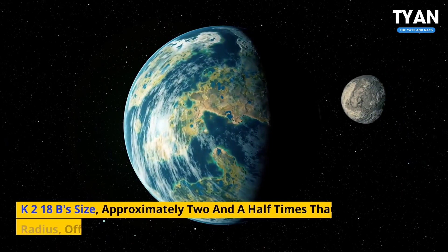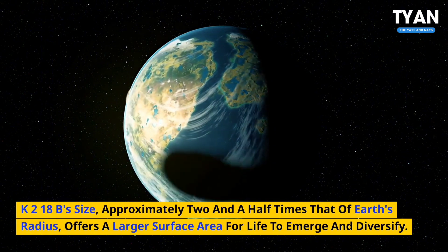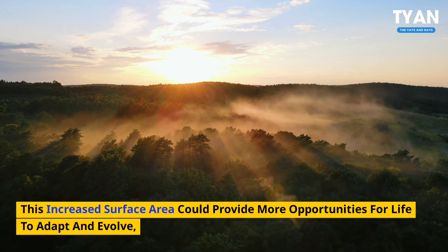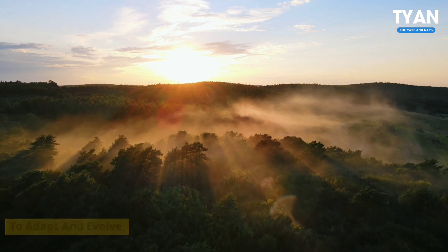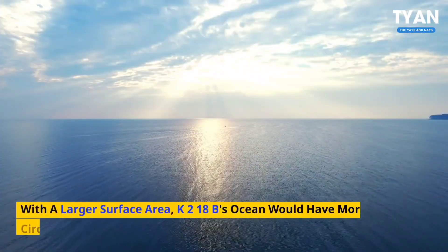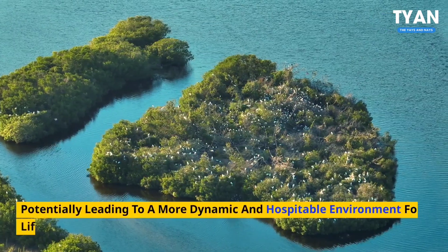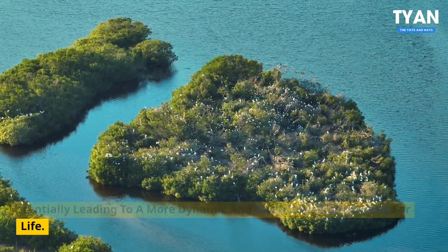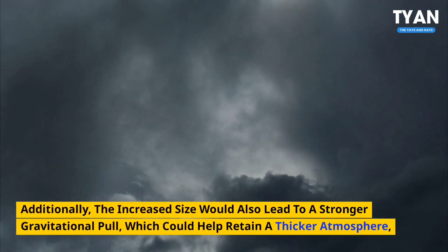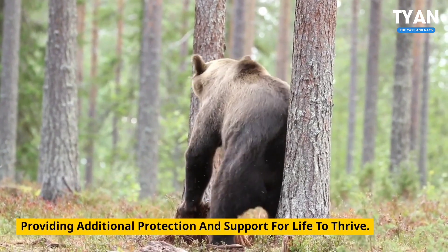Number 2: Planetary size. K2-18b's size, approximately two and a half times that of Earth's radius, offers a larger surface area for life to emerge and diversify. This increased surface area could provide more opportunities for life to adapt and evolve, potentially leading to a more complex and diverse ecosystem. With a larger surface area, K2-18b's ocean would have more space to circulate and mix, potentially leading to a more dynamic and hospitable environment for life. Additionally, the increased size would also lead to a stronger gravitational pull, which could help retain a thicker atmosphere, providing additional protection and support for life to thrive.